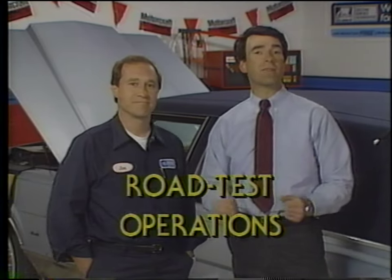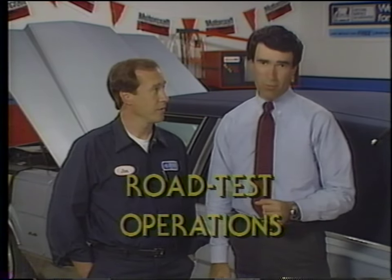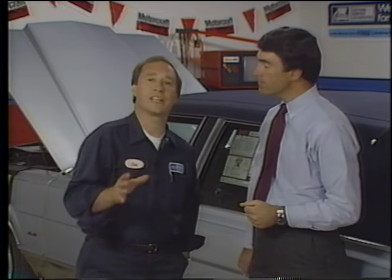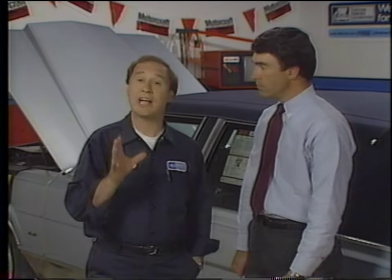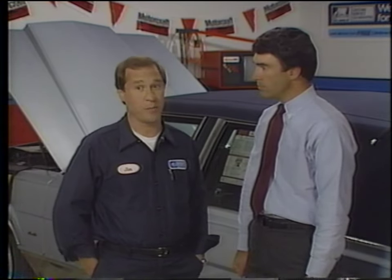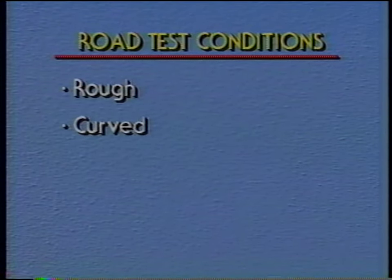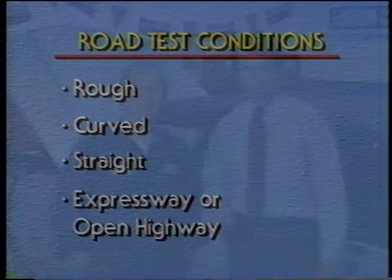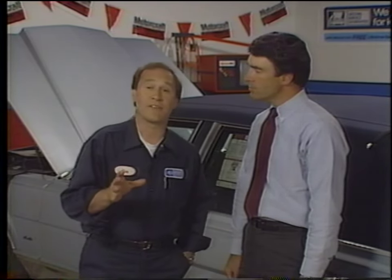We've checked the vehicle over quite thoroughly and we're ready for the road test operations, which are some of the most important checks of all. It's really your chance to evaluate the vehicle under actual conditions to assure that it will satisfy the new car buyer. You've got to plan your road test to put the vehicle through a variety of situations and road conditions, including rough, curved, and straight roads, along with expressway or open highway conditions. During your test, make several stops and starts to check braking and engine operation, and listen carefully for any signs of squeaks or rattles — these must be repaired before the car can be delivered to the customer.